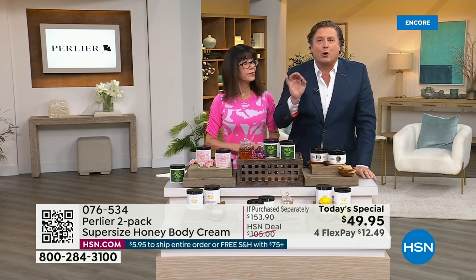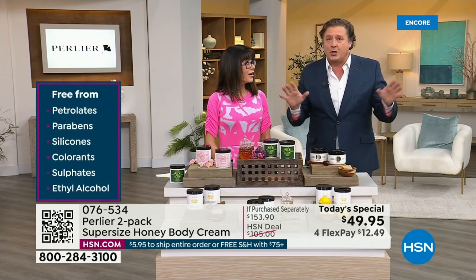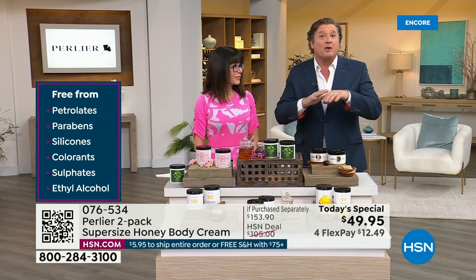And then the one at the end is pure, pure honey. When it comes to the way we make these new body creams, we just launched them in Europe — their first time here. We've added a ton of different ingredients that we've never had before.